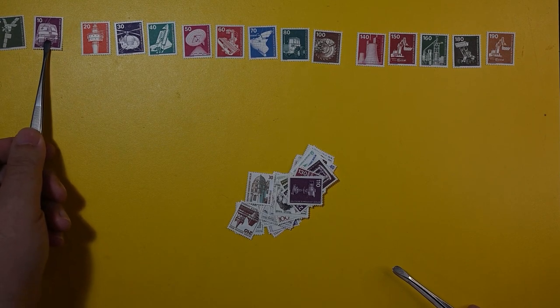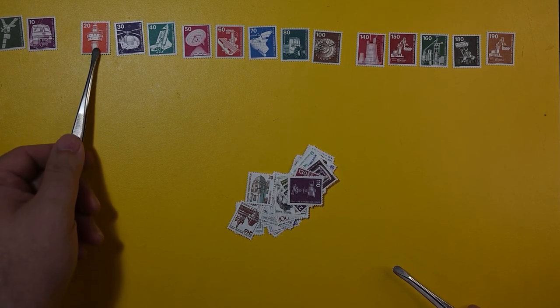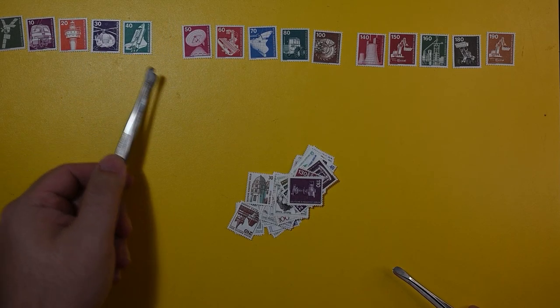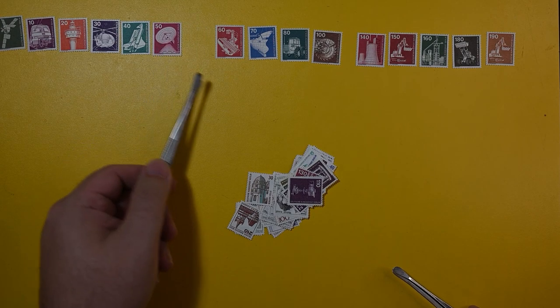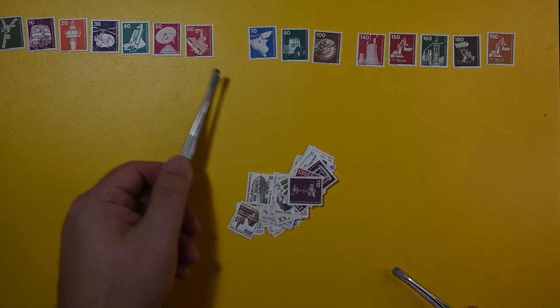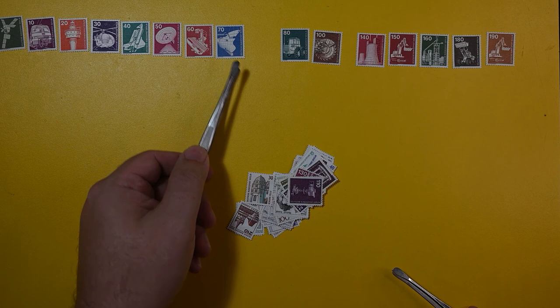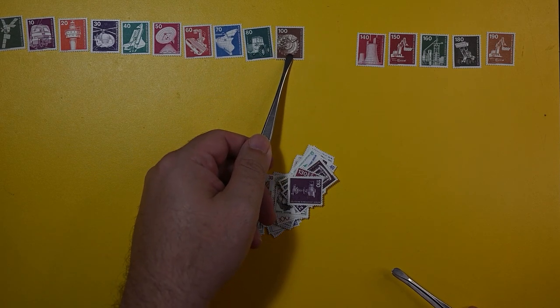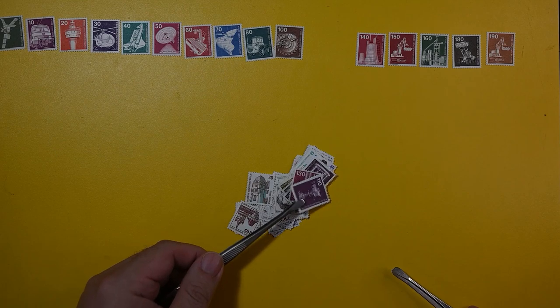Look at that. I'm pretty impressed. I'd love to have a full run here — this would be fantastic. I'm not sure if I have every one of these already in my Berlin collection. I certainly have some of them. But I don't think I've ever gotten this many all at once. Really neat finding this here, especially at Goodwill.